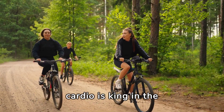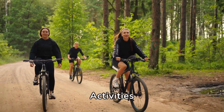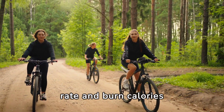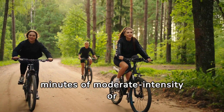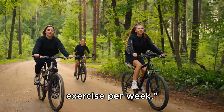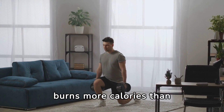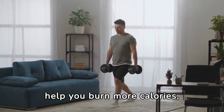When it comes to exercise, cardio is king in the fight against belly fat. Activities like running, swimming, and cycling increase your heart rate and burn calories effectively. Aim for at least 150 minutes of moderate intensity, or 75 minutes of high-intensity cardiovascular exercise per week. But don't forget strength training — muscle burns more calories than fat, so building your muscles will help you burn more calories, even while at rest.